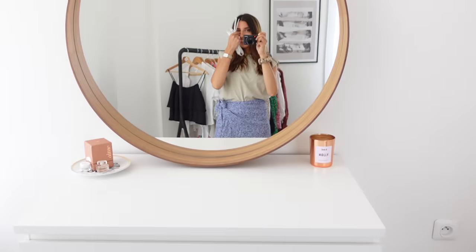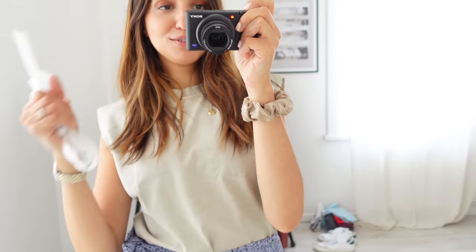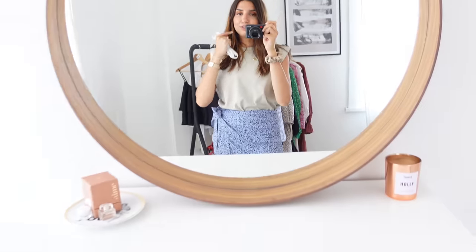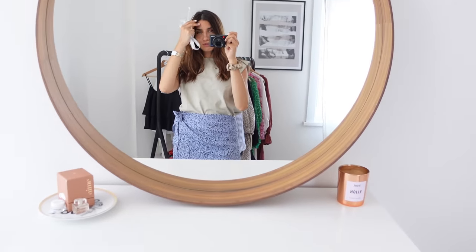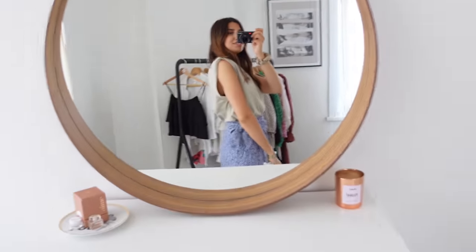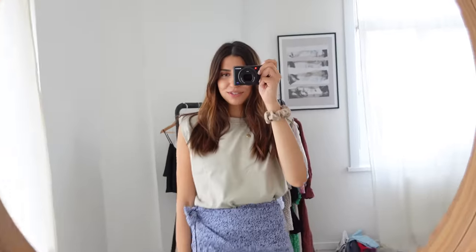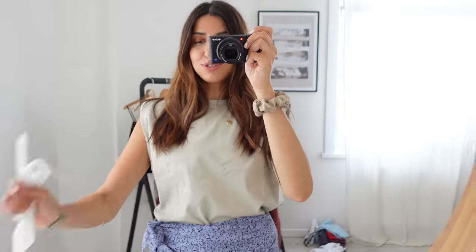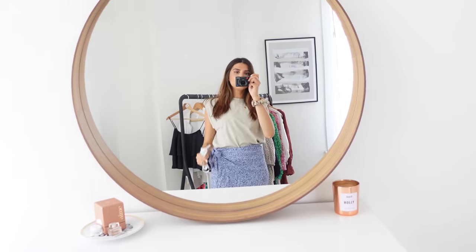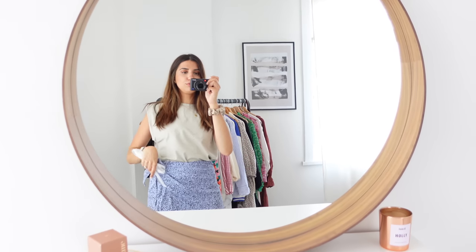On est rentrés il y a un petit moment. Je viens de vous filmer un haul et j'ai eu tellement de coups de cœur, c'est un truc de fou. Je ne garde pas tout, mais je suis agréablement surprise par cette marque. J'avais encore les étiquettes dessus et j'étais tellement fan que j'ai remis ces deux pièces-là. Trop, trop joli. Franchement, agréablement surprise, et surtout la qualité c'est un truc de dingue. Je vous mettrai le lien vers la vidéo haul et directement vers ces deux pièces.